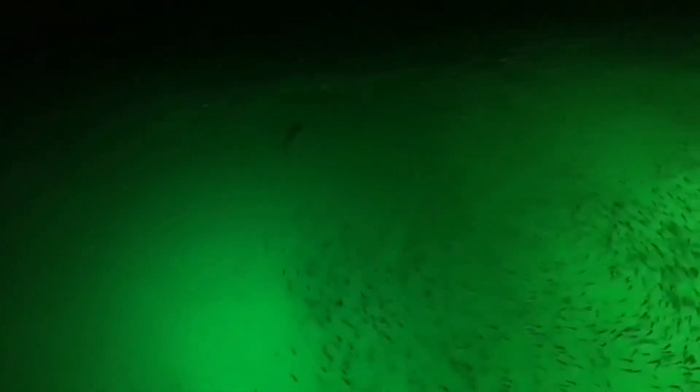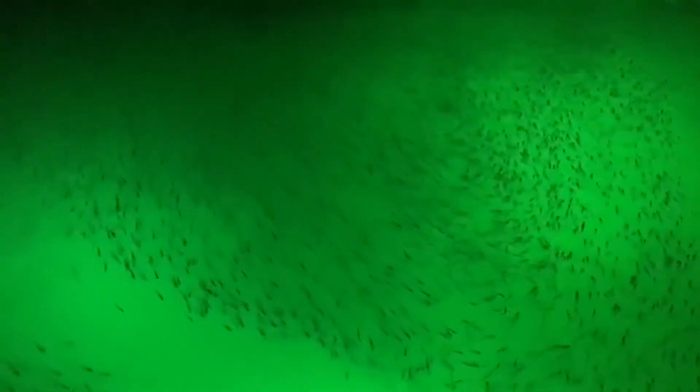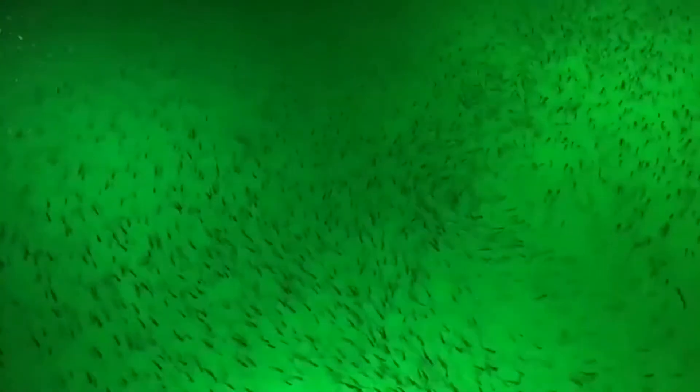Let me ask you a question. Are you ready to attract massive game fish directly to your boat or dock? I'm here to tell you that you can do exactly that using the green underwater fishing light, which has been the secret for night fishing pros all over the world.